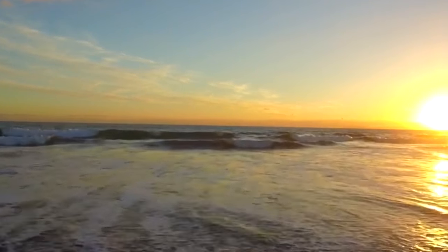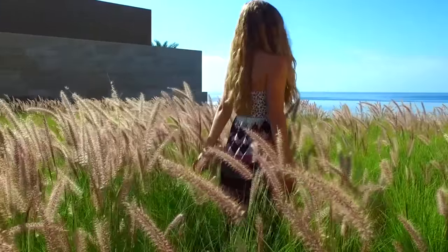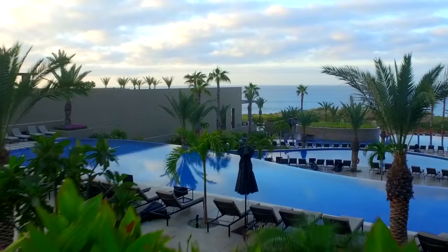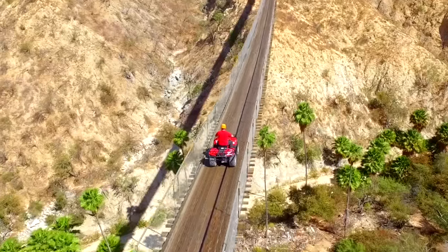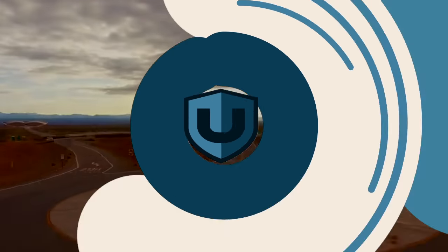You're listening to the Ask a Drone U podcast. You ask, we answer your drone questions. Whether you're here to turn your passion into profit, or you simply fly for fun, we're a community of learners and teachers who aspire to achieve greatness. We are Drone U.